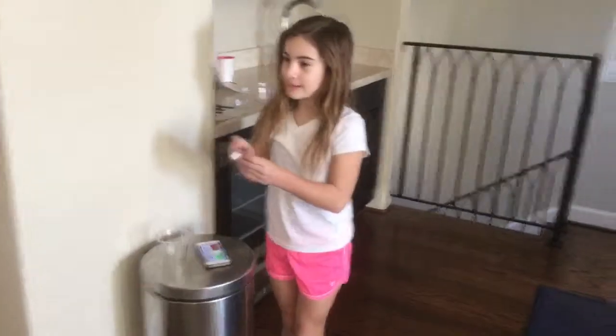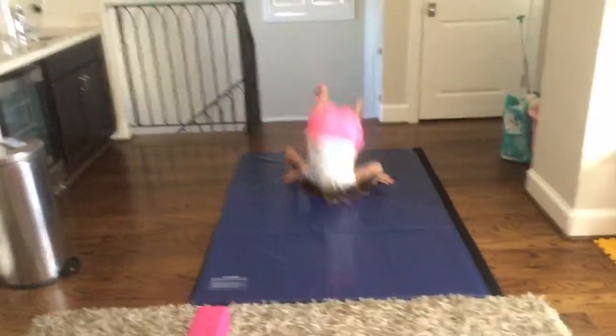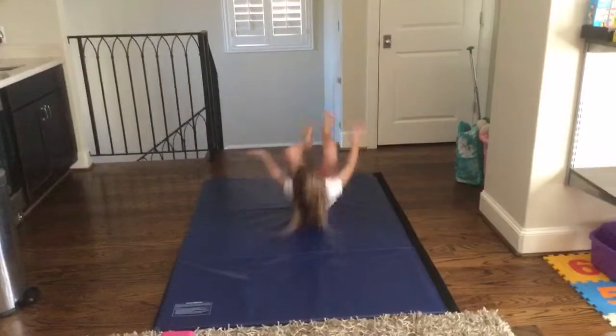This is my last skill — three forward rolls. Go. One, two, three.